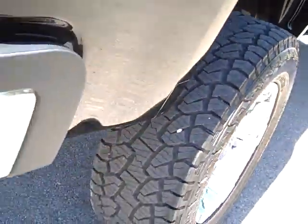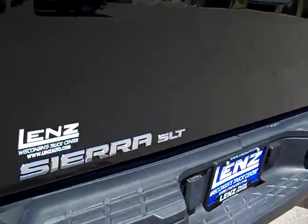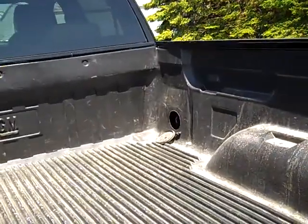The back tire is very clean as well. No dents or dings in the rear bumper. Full towing package. You can see the tailgate is very clean. Drop-in bed liner.